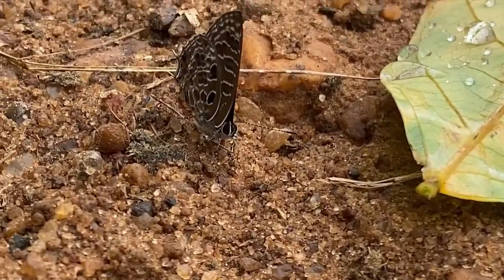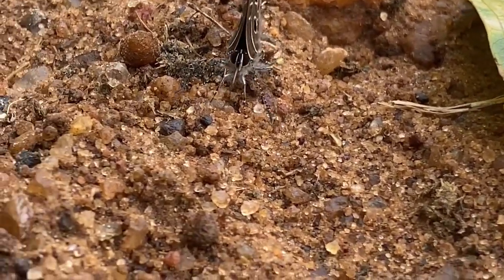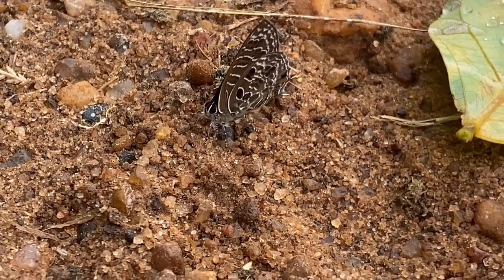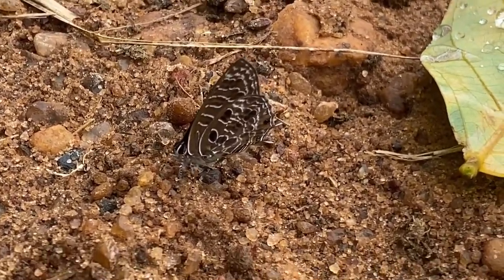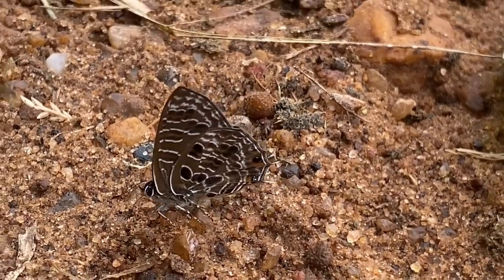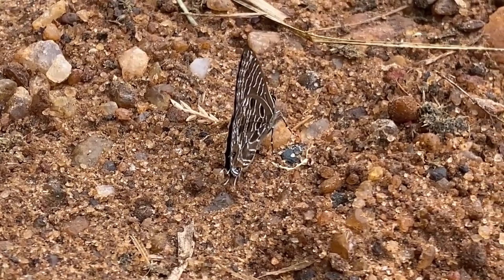It can be seen in countries like South Africa, Zimbabwe, Mozambique, Ghana, and others. The dark ciliate blue is a small butterfly with a wingspan of about 25 to 30 millimeters. The upper side of the wings is typically dark brown, while the underside is pale with small dark spots. There is a series of white sub-marginal spots on the hind wings, which distinguishes it from other similar species.